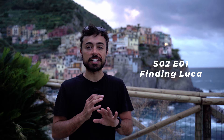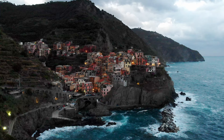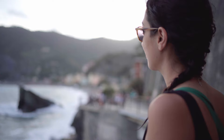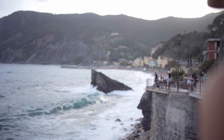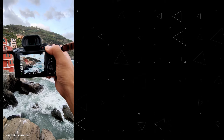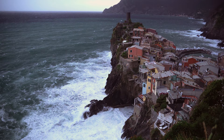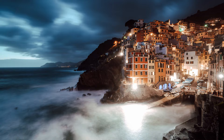Today we have a very special episode. I'm going to show you all around the Cinque Terre region in Italy that inspired the movie Luca from Pixar. You guys are gonna come with me to see some of the places you can see in the movie. I'm gonna show you some of the best photography spots all around, what I'm using and what I'm doing, and hopefully we're gonna get some really cool pictures.